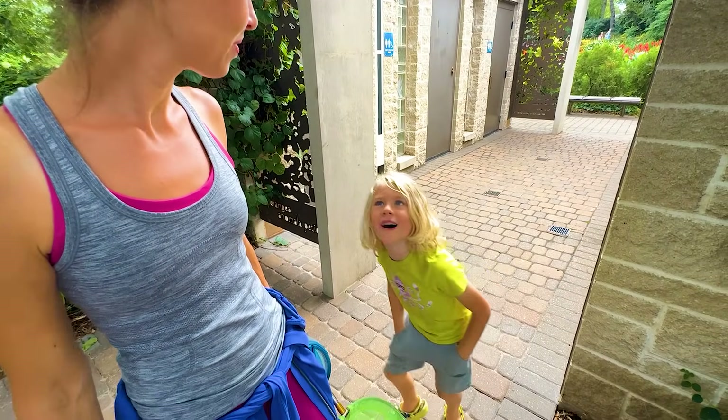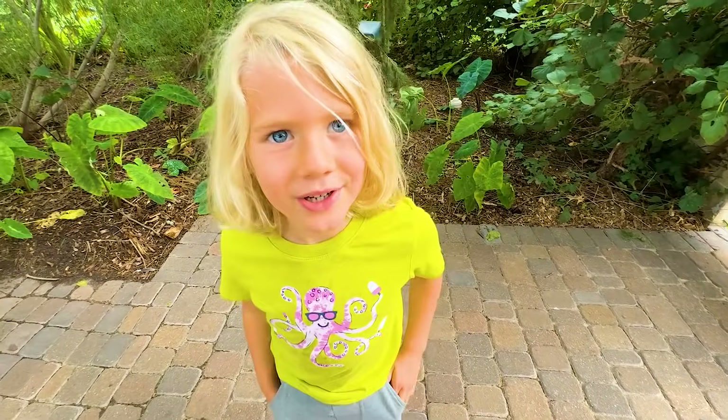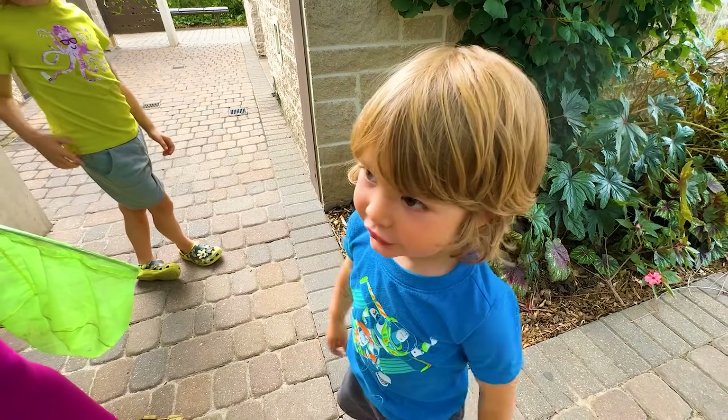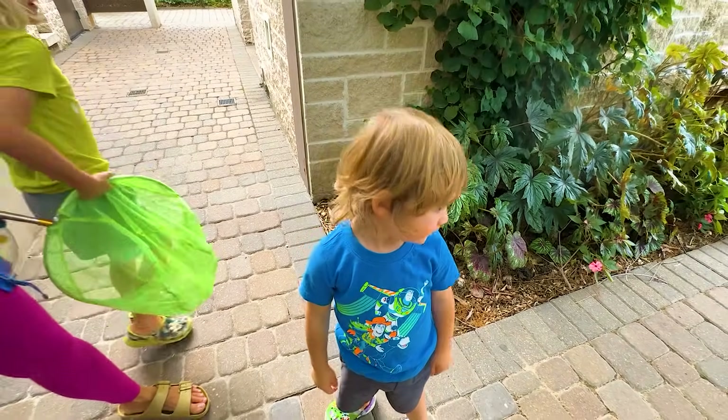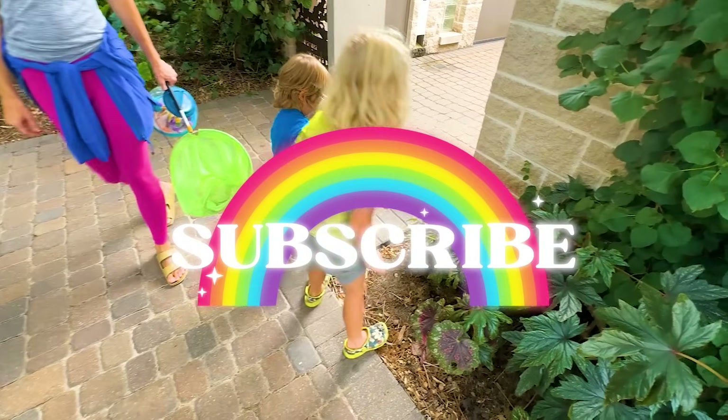That's the biggest one I caught. What's your favorite part, Juju? My favorite part was the garden spider. My favorite part was the crab spider — that was the coolest bug I've ever seen. What was your favorite part? The garden spider. Like and subscribe.